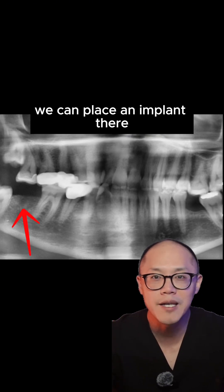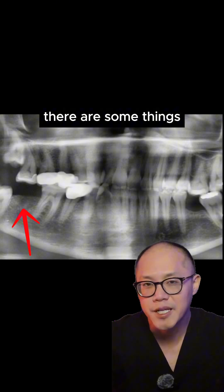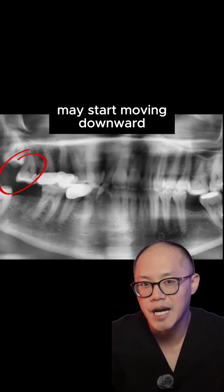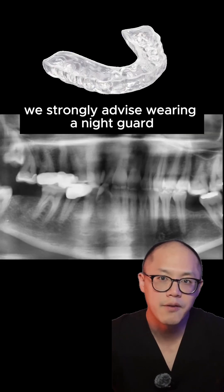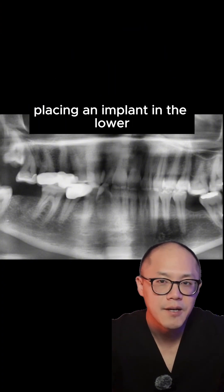I told the patient: okay, we can place an implant there to replace that second molar. However, there are some things that need to be considered. Sometimes the opposing tooth may start moving downward, and we've seen this happen to the point where there wasn't enough space to put a crown several months after implant surgery. We strongly advise wearing a night guard to prevent the migration of the upper teeth.